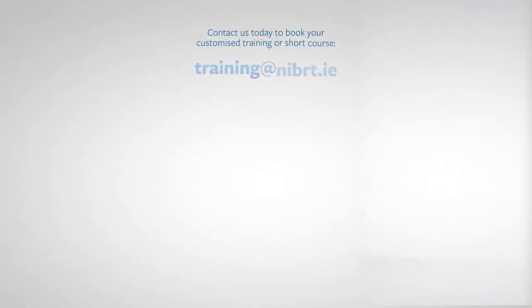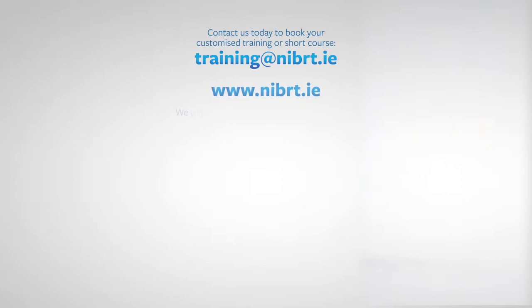So why not contact us today to book your customized training or short course. We'll work with you to develop a program that perfectly fits your organization's needs. We'll be right back to you.